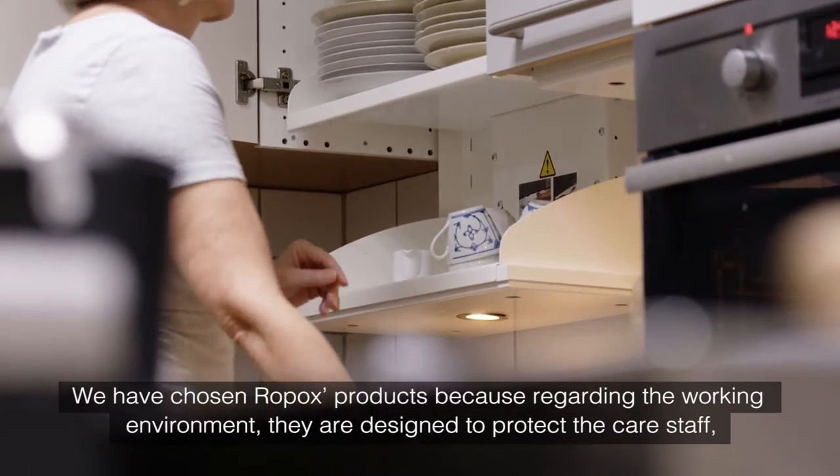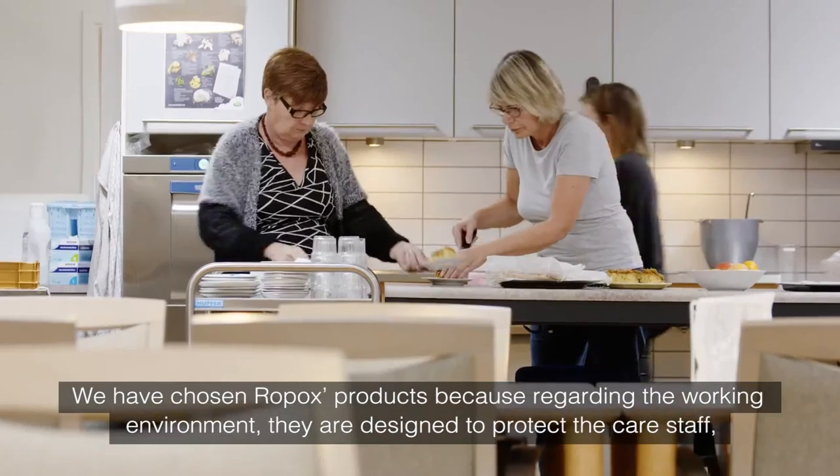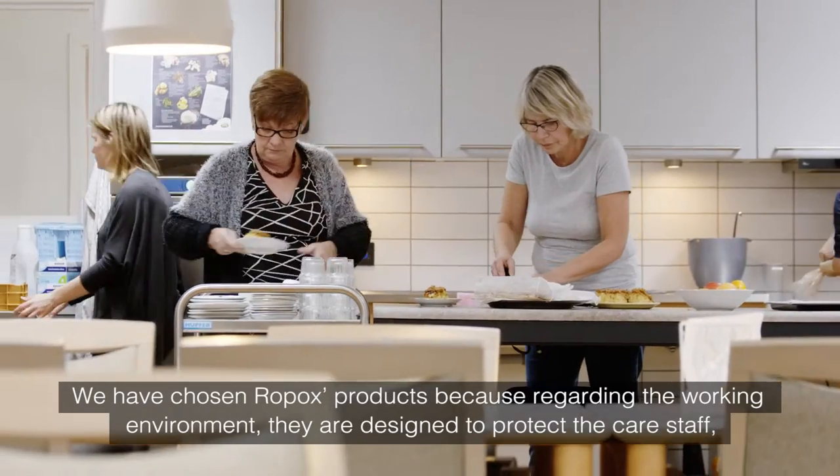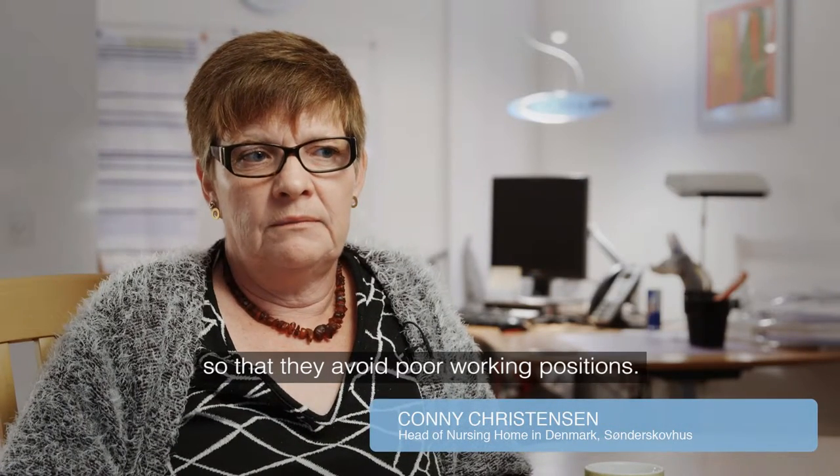We chose Ropox products because of our working environment. They are designed to protect the care staff so that they avoid poor working positions.